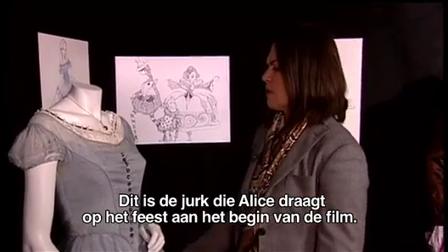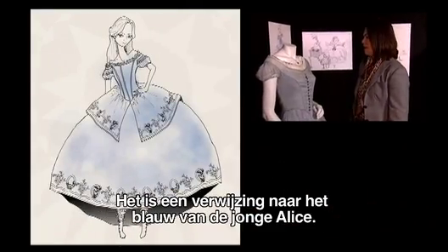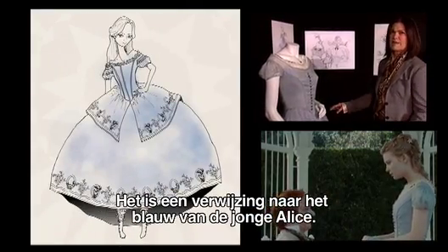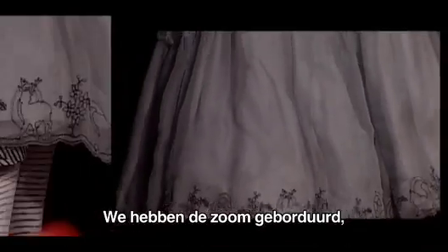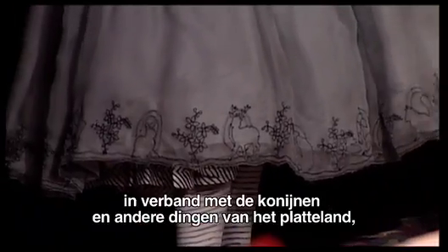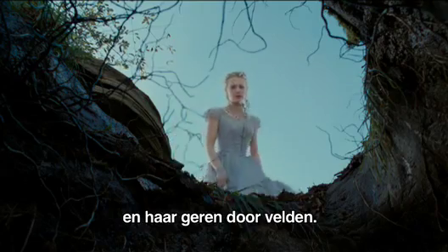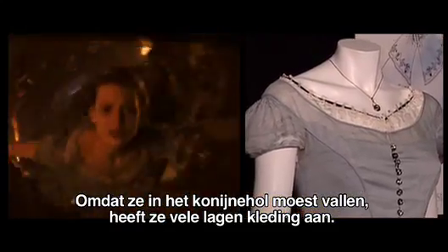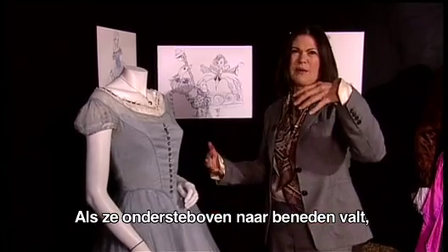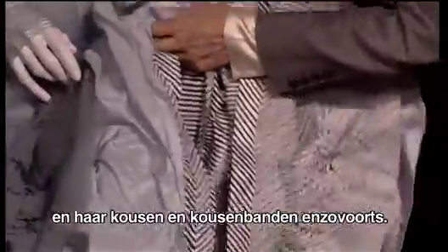So this is Alice's dress that she wears to the party at the very beginning of the movie. It's a real nod to the sort of blue of Alice and the idea of a younger kind of Alice dress. We did embroidery at the hem, pre-empting the rabbits in rural things, sort of pre-empting her run through the fields. Because she had to fall down the rabbit hole, she has a lot of layers underneath. So when she goes upside down in the movie, you get to see the blue and the fun stripes and the stockings and the bloomers and all those things.